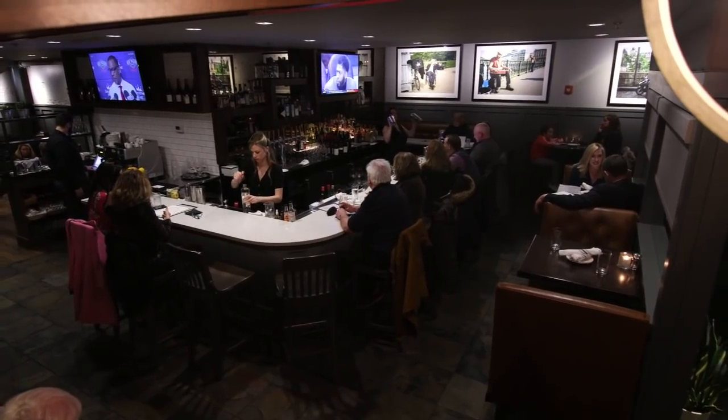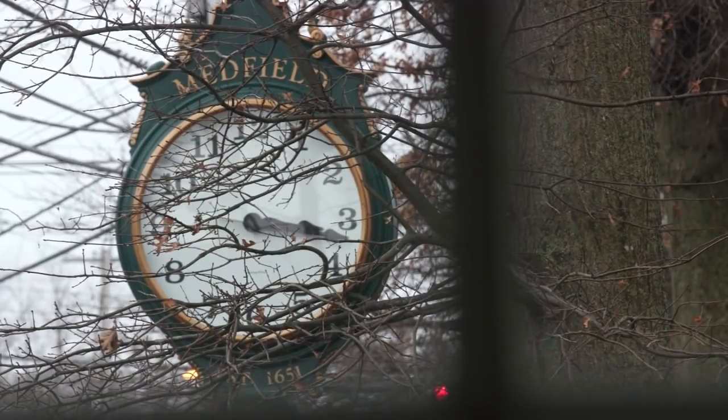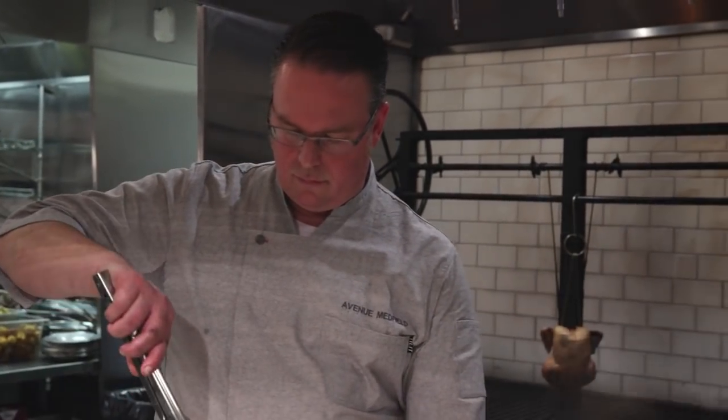This is a beautiful new neighborhood restaurant in Massachusetts named Avenue. And this is the chef owner Josh Foley.